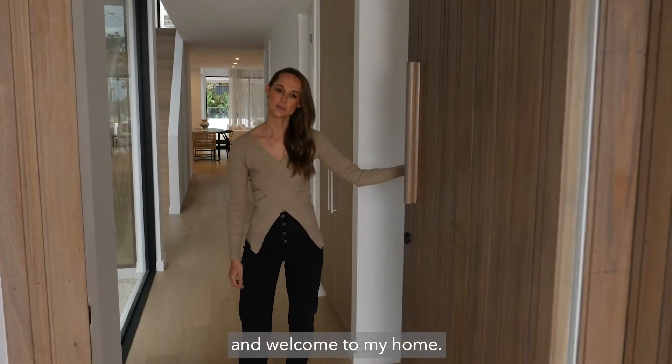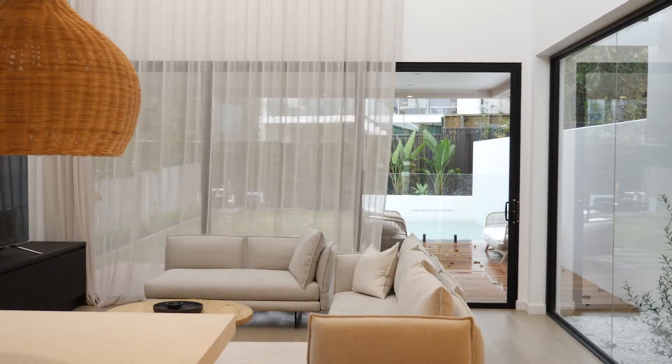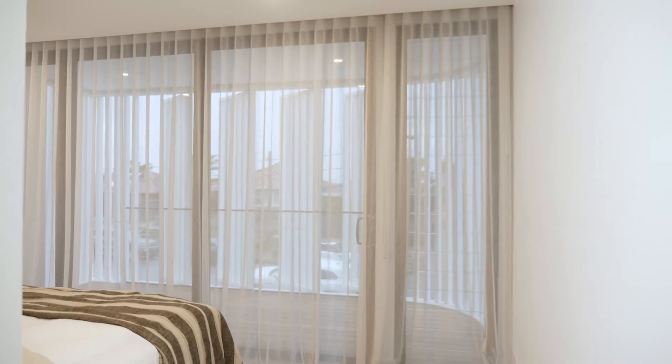Hey guys, I'm Kate Lawrence and welcome to my home. Come on in. Welcome back — I'm here with interior designer Kate Lawrence to talk about choosing curtains and blinds for your home.